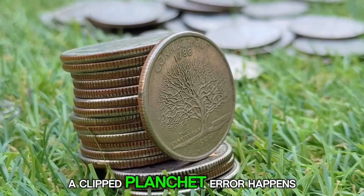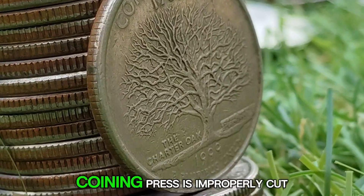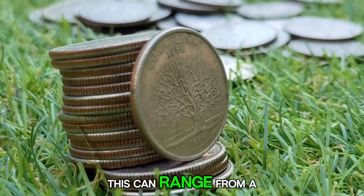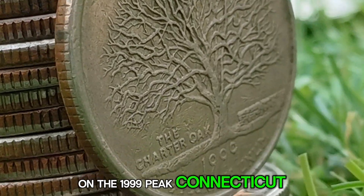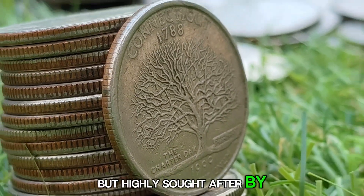Clipped planchet: a clipped planchet error happens when the blank metal disc — the planchet — that is fed into the coining press is improperly cut, resulting in a coin with a missing, or clipped, section. This can range from a small nibble on the edge to a more pronounced crescent-shaped clip. On the 1999 P Connecticut Quarter, clipped planchets are relatively rare but highly sought after by error enthusiasts.